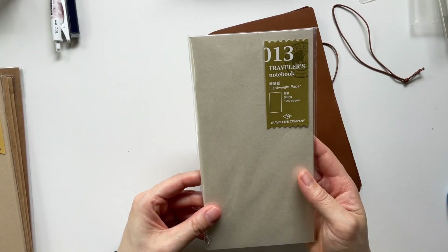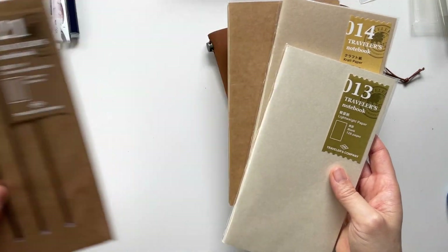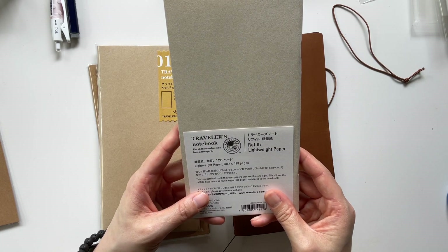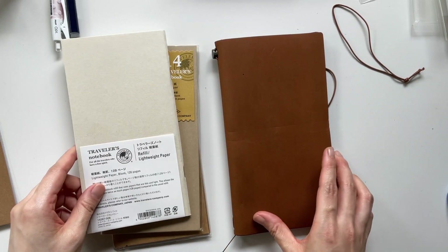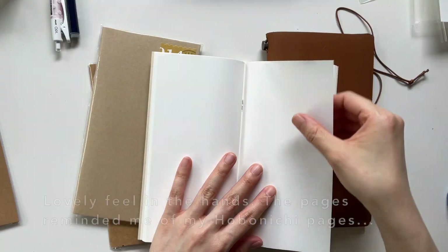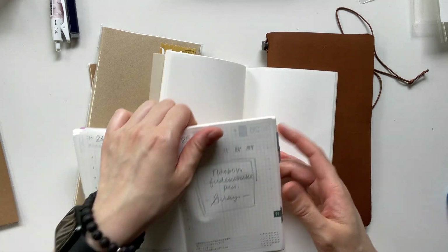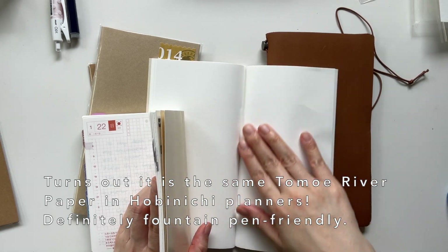I got some lightweight paper refills, craft paper refills, a craft paper folder, and some connecting rubber bands. The lightweight paper refill uses papers that are thin and light, allowing it to have twice as many pages compared to the usual refill — so this has 64 pages. It's very nice and thin. I wonder if it's fountain pen friendly.